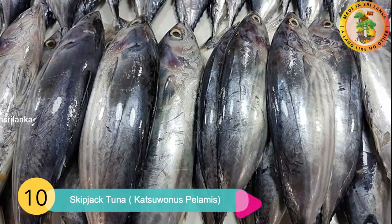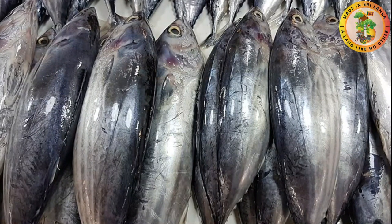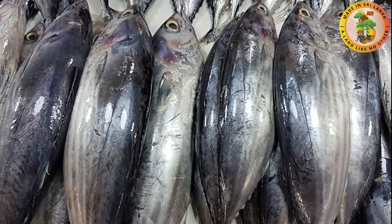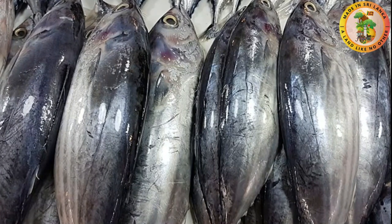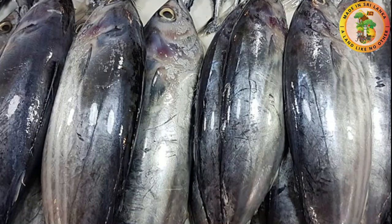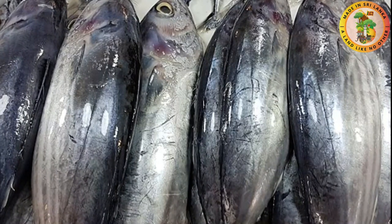Number ten: Skipjack Tuna. Their scientific name is Katsuwonus pelamis, and this tuna fish is known as balaya, mush mouth, victor fish, or oceanic bonito. They can grow up to a maximum length of one meter and are considered a fast-swimming pelagic fish. This fish does not have any scales.